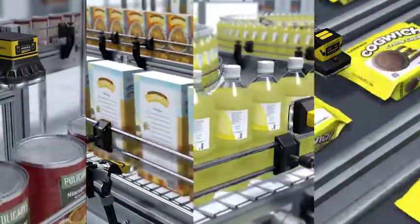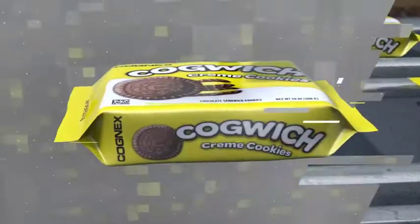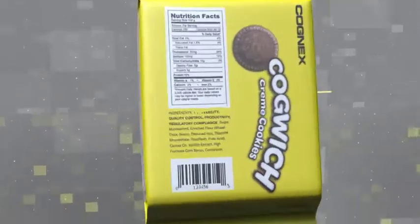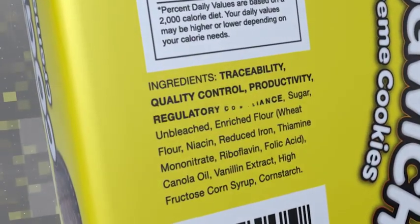Modern food and beverage manufacturers have some complex recipes to follow. Along with flour, cocoa, and sugar, manufacturers also need to mix in key ingredients like traceability, quality control, productivity, and regulatory compliance.